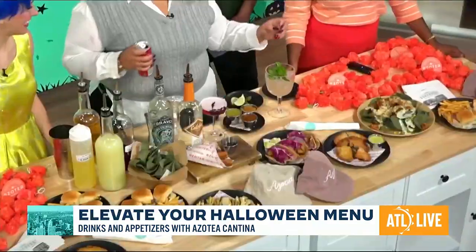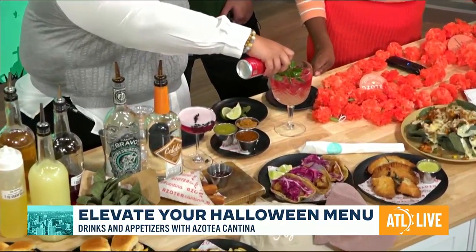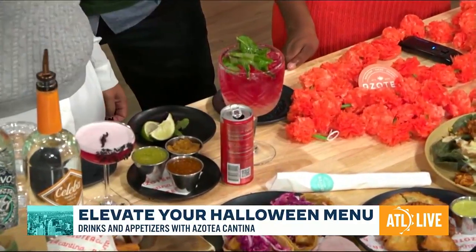Can't have a mojito without the mint. We top it off with some watermelon Red Bull. So we're getting some energy and the watermelon flavor. That looks really good.